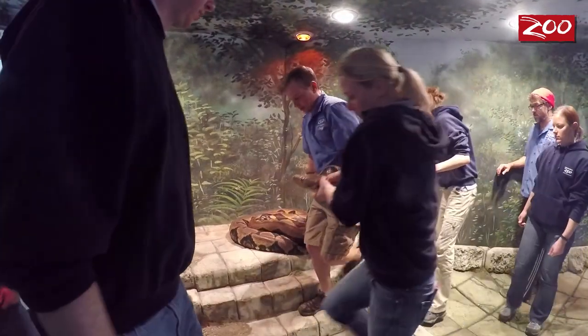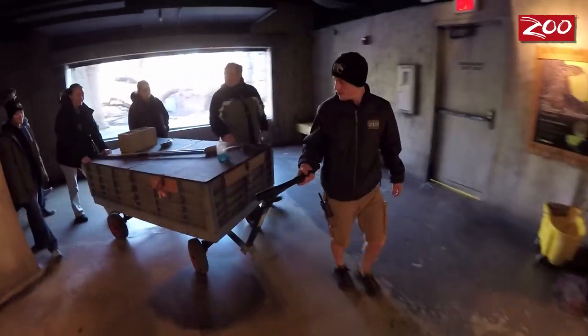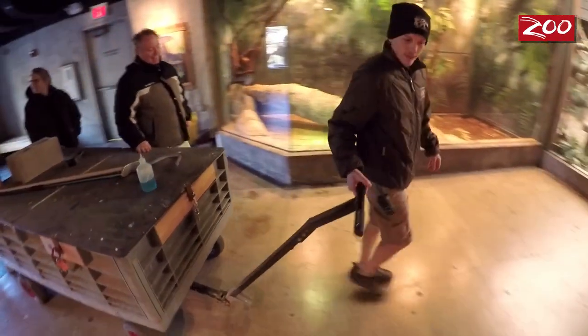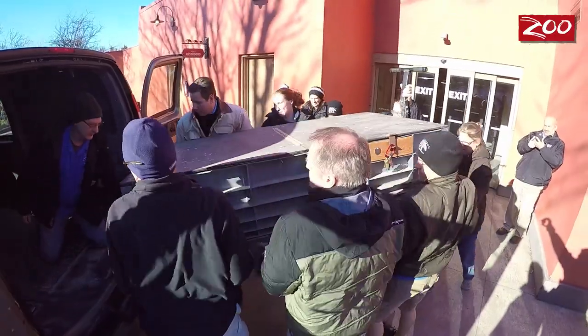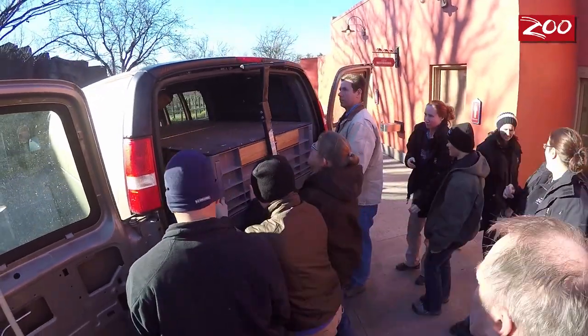Everybody follows in and picks up her coils, and then we transport her out. We put her inside a box that's specially made just for her — it has wheels, like a little cart. We put her in the back of a nice toasty van since it is winter and it's chilly out here, and we transport her up to the hospital.